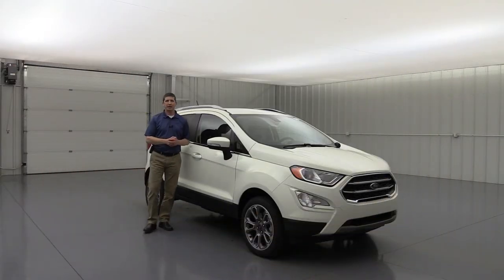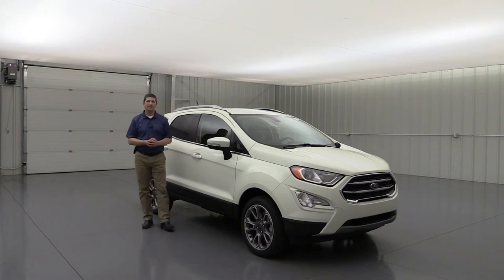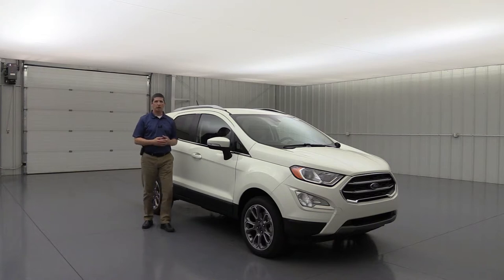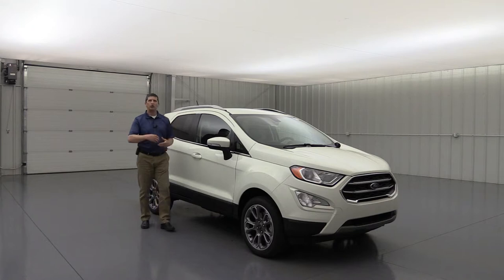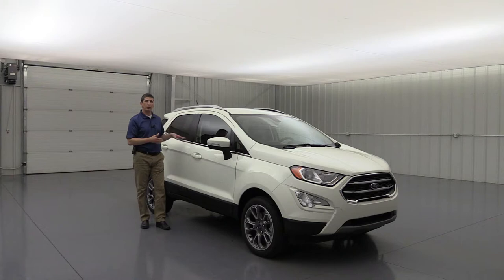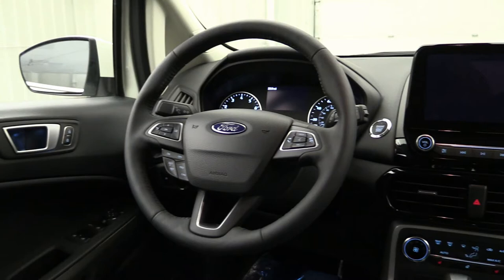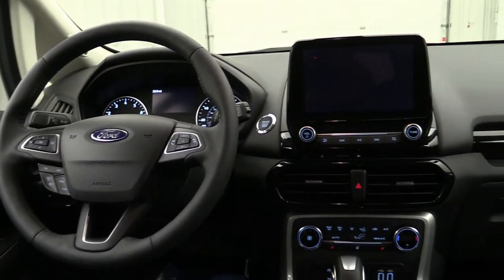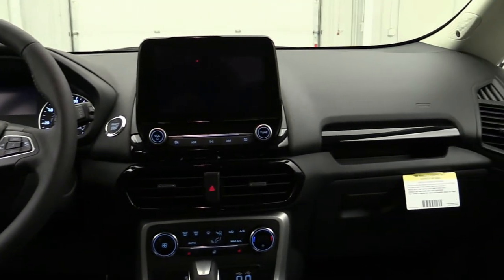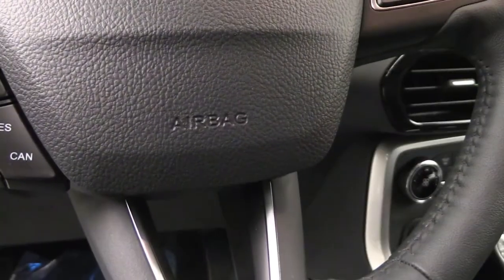First I want to talk about safety. If you've watched any of the other videos prior to this — whether it be the SE or the S — you're going to see all the same safety features on the Titanium as well. All the safety features are going to be standard on every single EcoSport. First, talk about the airbags. You do have a dual-stage front airbag for the driver and front passenger, so it's going to deploy a different-size airbag depending on how close you are to the sensors underneath those seats.